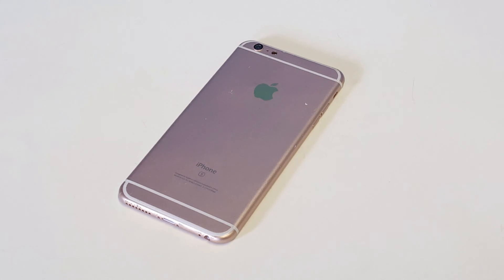Either way, those are the two best options for selling a broken iPhone in 2016 and beyond. I hope you guys enjoyed this video — I'd appreciate if you liked it and shared it. Thanks for watching, stay tuned for more, and be sure to subscribe to our channel.